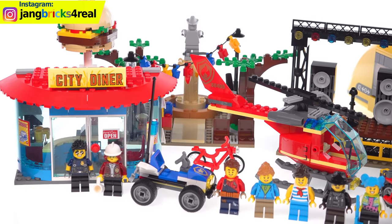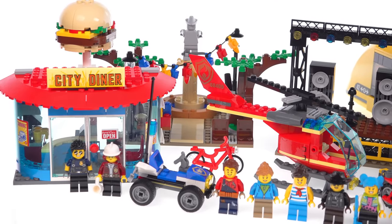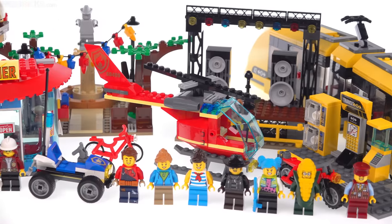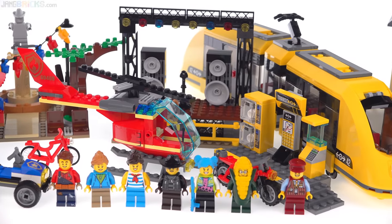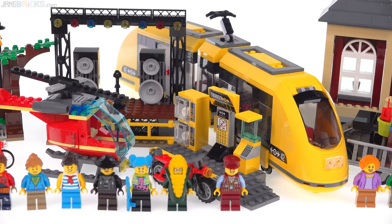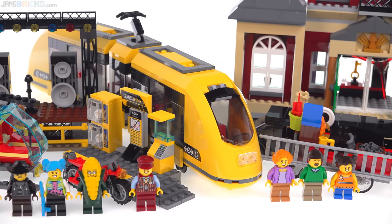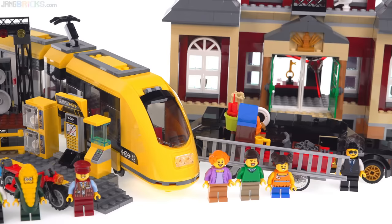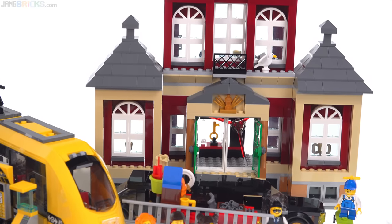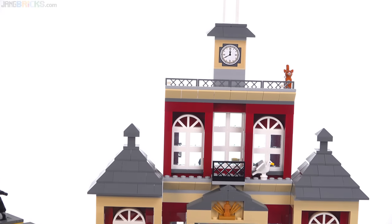14 minifigures — 15, if you include the little statue back there, which we'll take a closer look at. Multiple vehicles, so everybody gets to be transported around in different ways. There's a concert stage, a park, a train — an entire train and a train station. Some creative stuff, some realistic stuff. And then the building: a full-on building, two stories plus a bit, plus room to play up on top of it.